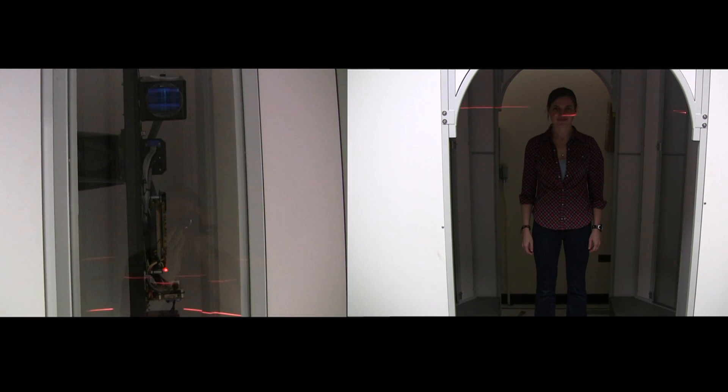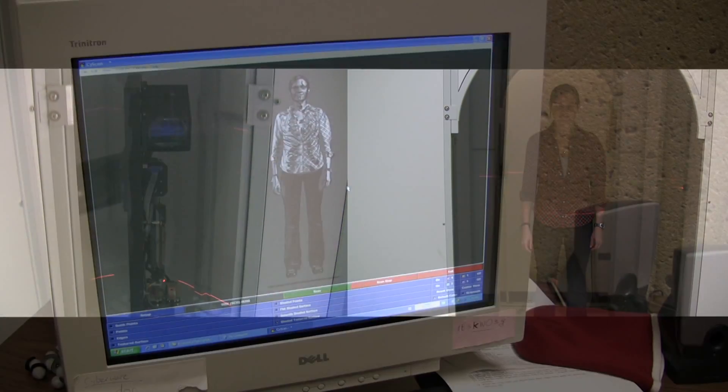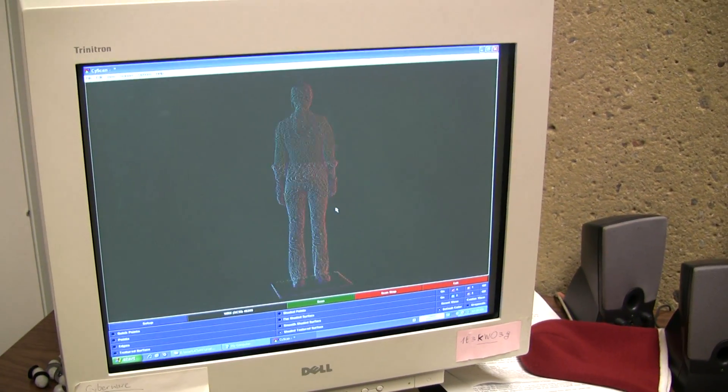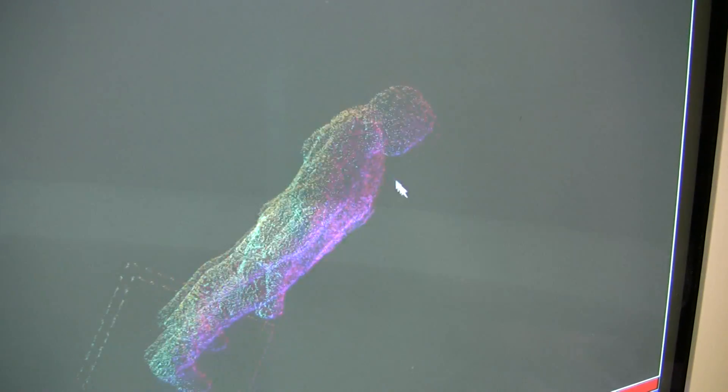We then create a model from our laser scanner, and then we fit that model to the person. Using that technology, we can look at how the person moves through space based on their visual hull and how the model fits that visual hull.